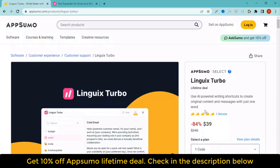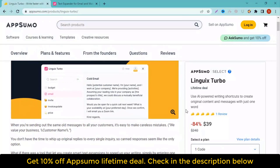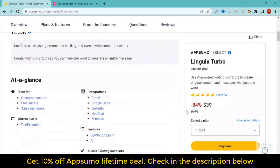If you are looking for a Linguix Turbo Lifetime Deal or Linguix Turbo Review, you came to the right place on Lifetime Deal Updates. AppSumo offers Linguix Turbo Lifetime Deals for you with discounts. If you need the Linguix Turbo AppSumo Lifetime Deal, check it out now.